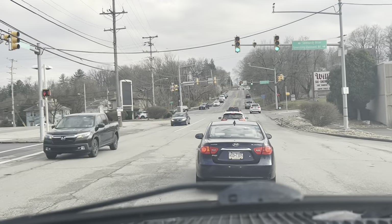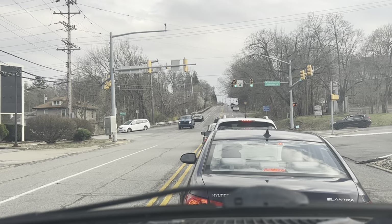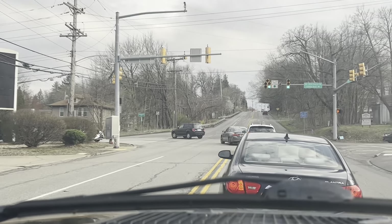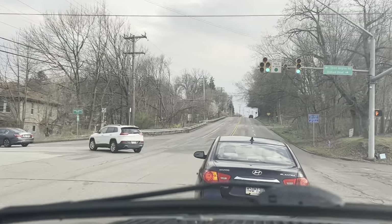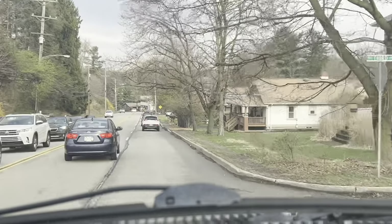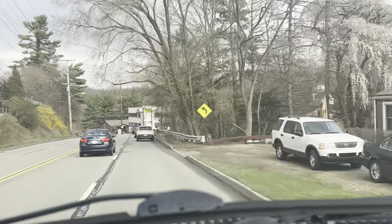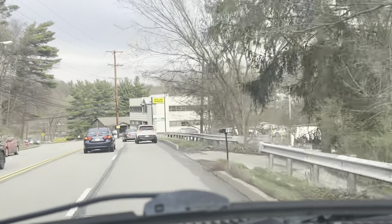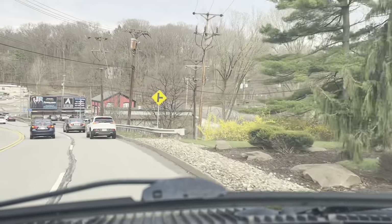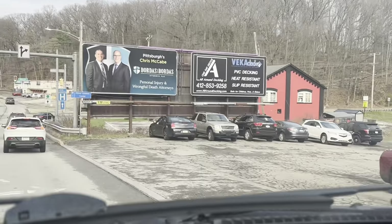We're making a left toward Babcock and McKnight Road. Sometimes I literally sit at this intersection for three lights trying to make a left — it's real popular. These are the type of houses you're going to see a lot of in the North Hills. It's a very hilly area — not flat at all until you start getting up into Cranberry and north of Cranberry. Then you'll see a lot more flat area and farmland, though developers are buying that up.